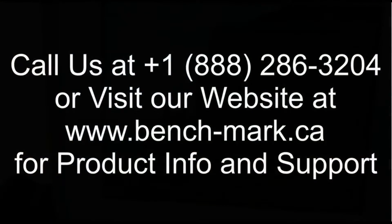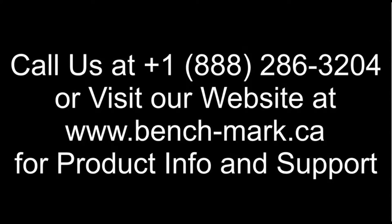So if you have any questions or you want to see the S321s in action, just give us a call at 1-888-286-3204. Thanks for watching. Have a great day.